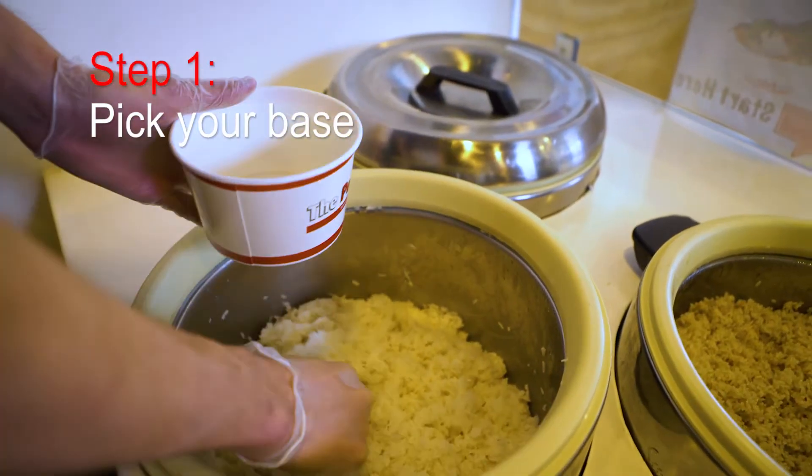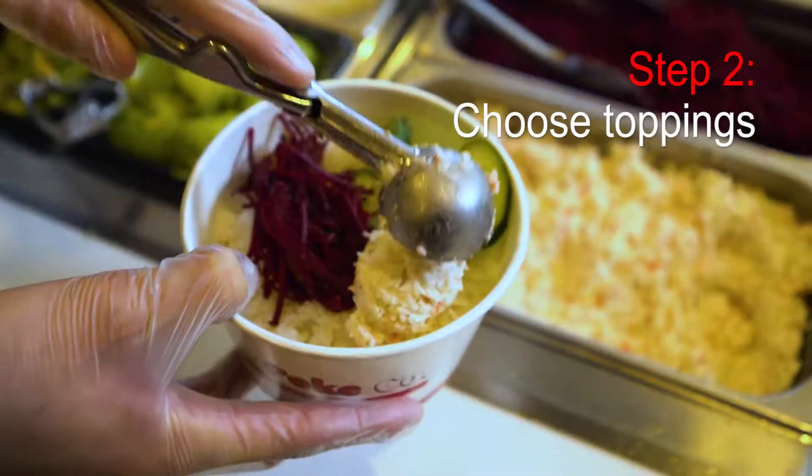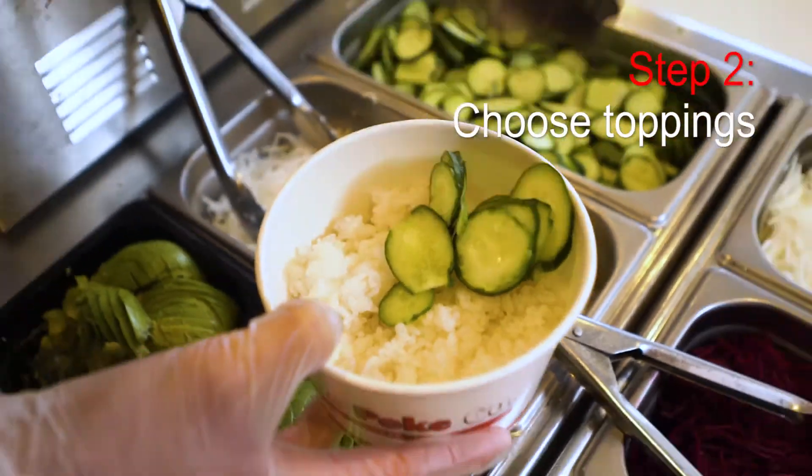Step 1: Pick your base from white or brown rice, spring mix salad, or chips. Step 2: Choose your toppings from crab meat, avocado, cucumber, and others.